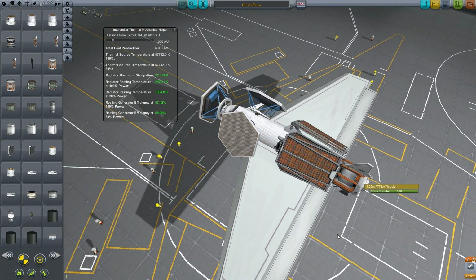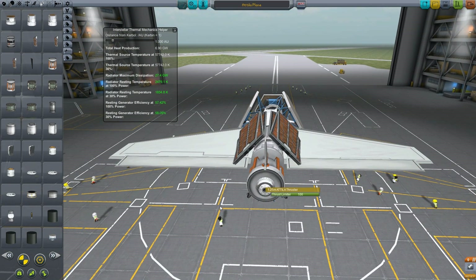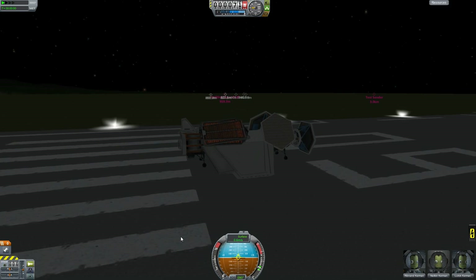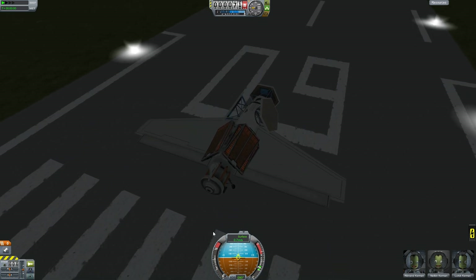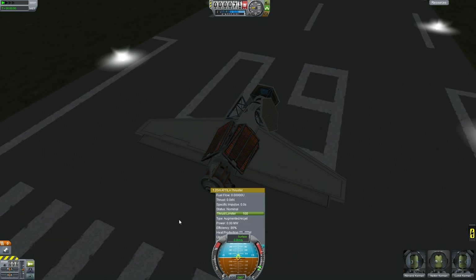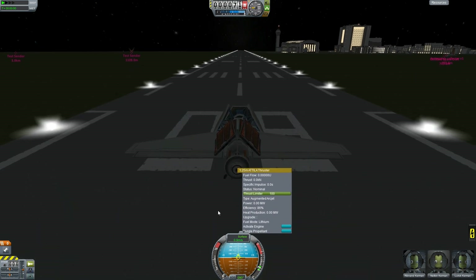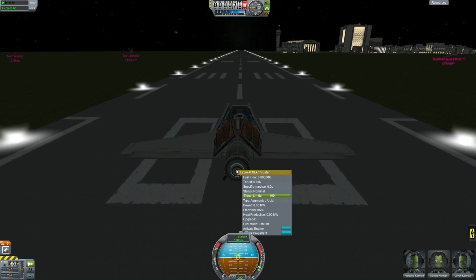There's a large array of different fuel types you can use with these engines. You can use xenon, lithium, monopropellant, and of course liquid fuel — all of these combinations are available. I'll stick the link to the comparison in the description below so you can see how the Attila holds out against the plasma thruster. Again, they're both very powerful engines. The cool thing is: the more electric power you throw at these engines, the more thrust they give you.